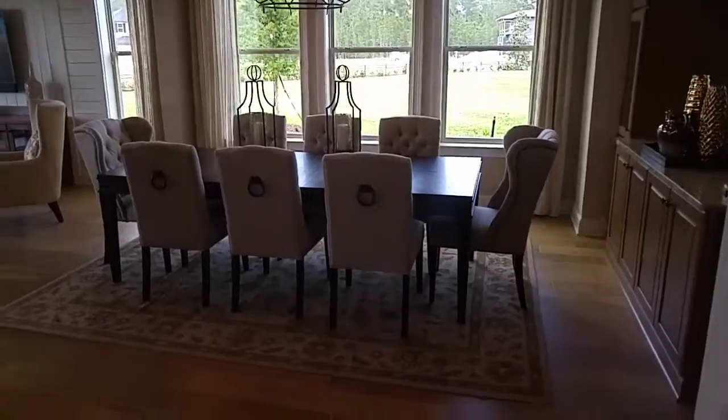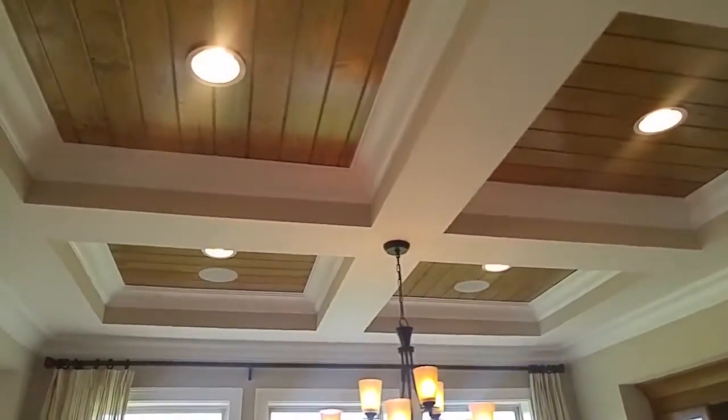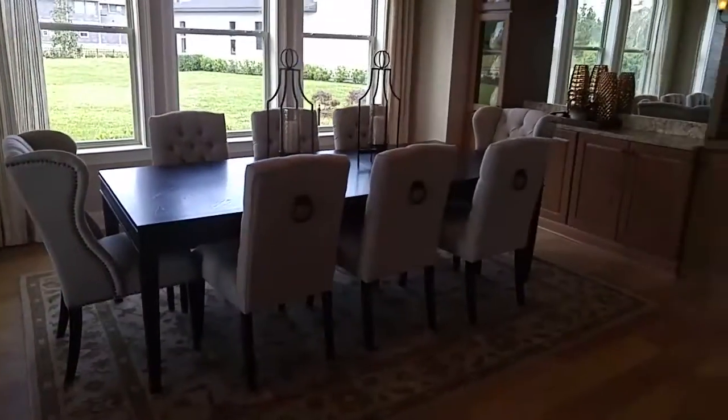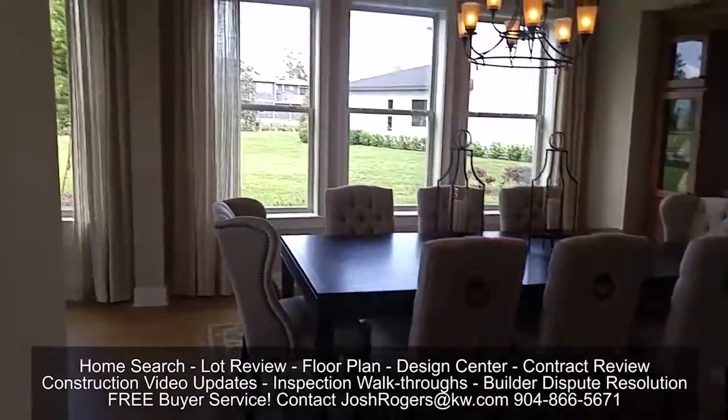Look at all the windows — it's just perfect. And there's a big open dining room.